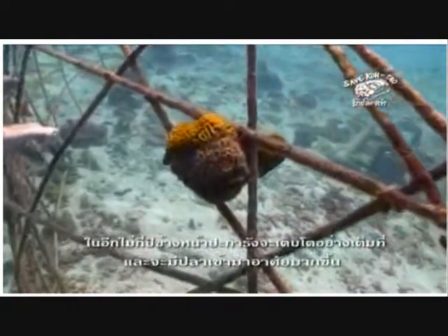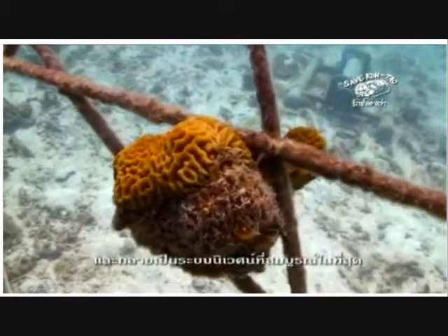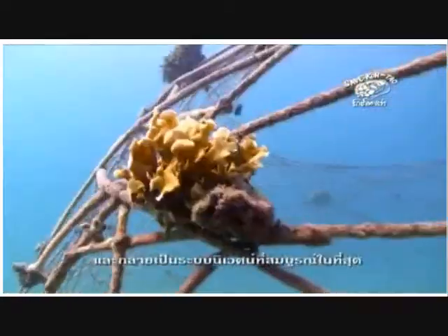After a few more years of growth, the structures will be completely covered in corals, surrounded by fish, and ideally become a completely functioning coral reef ecosystem.